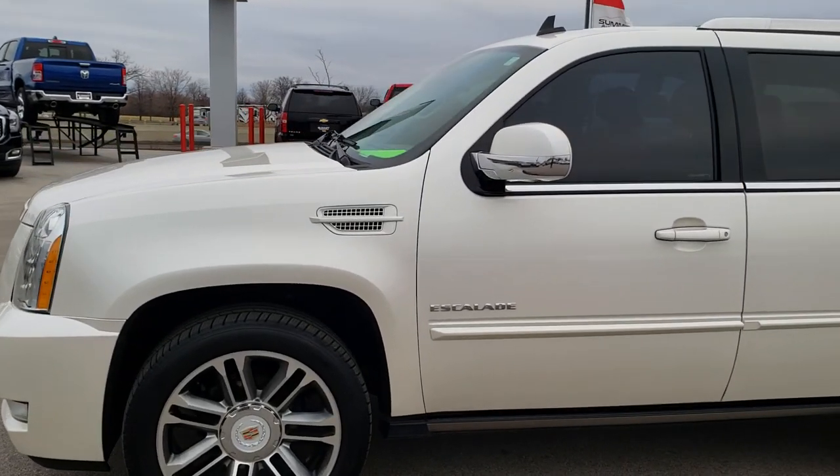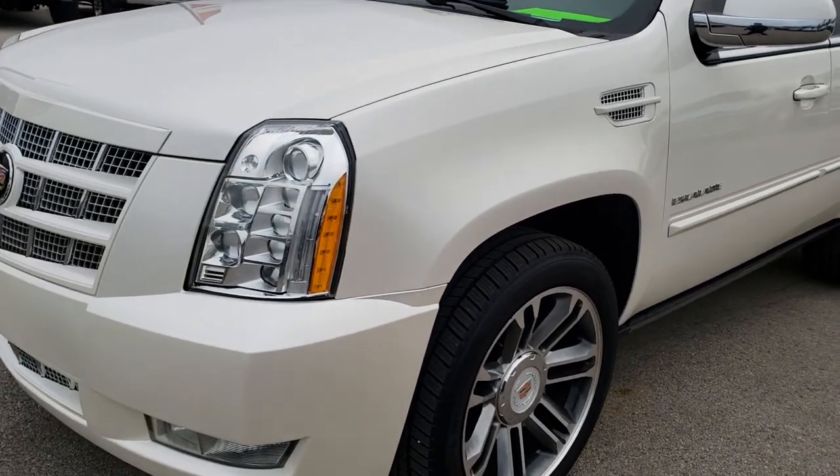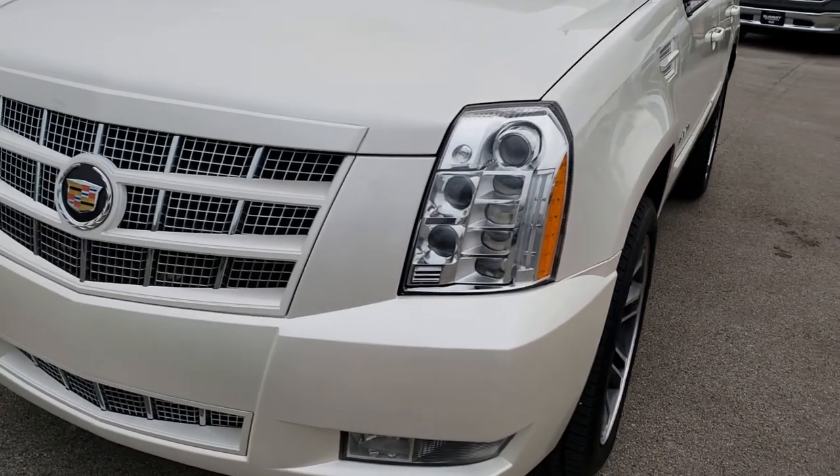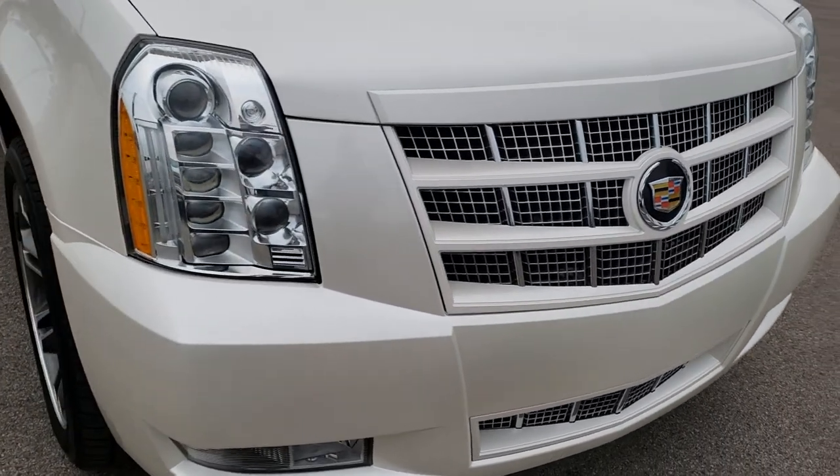This is stock number 9883. We are here at Summit Automotive in Fond du Lac, Wisconsin, your new and used SUV headquarters. Today we are checking out this super clean 2013 Cadillac Escalade Premium.